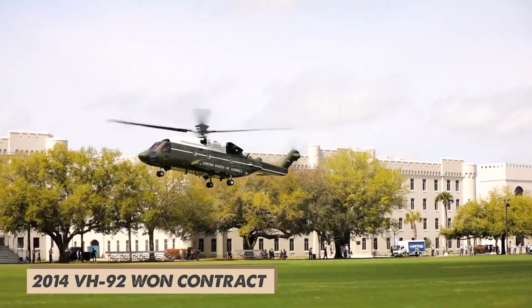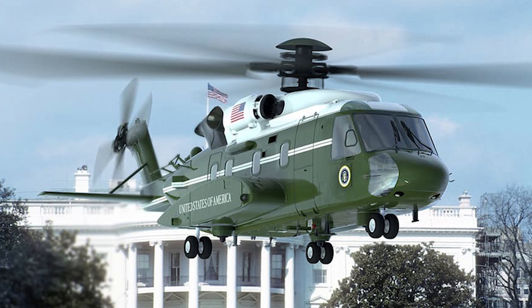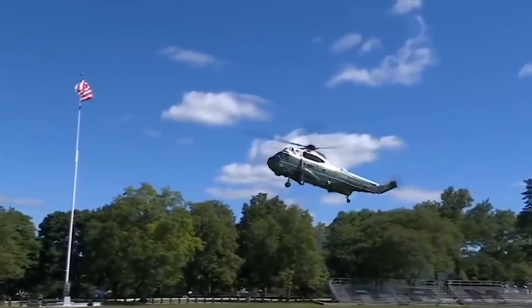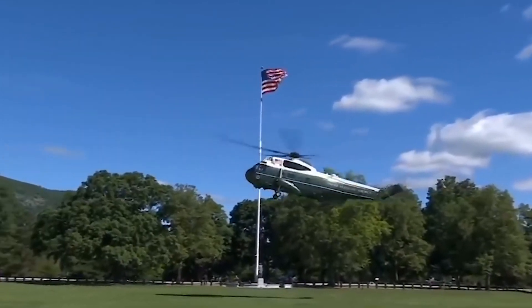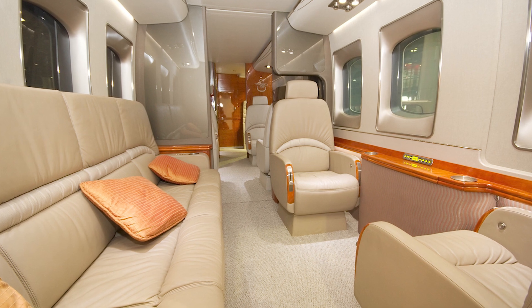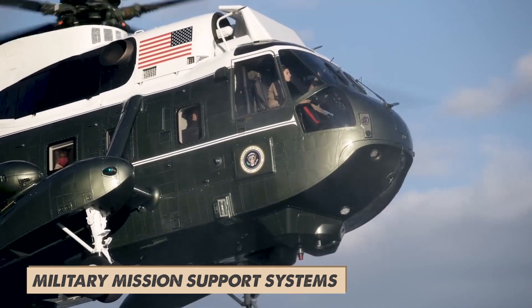In 2014, the VH-92 was declared the winner of the restarted VXX competition, and Sikorsky was awarded a whopping $1.24 billion contract to produce this beast. This isn't your average helicopter — the VH-92 comes with a swanky executive interior and is loaded with military mission support systems.